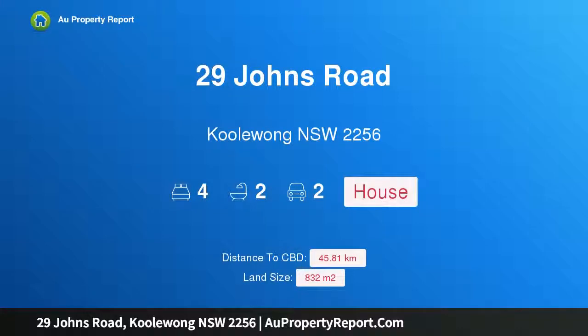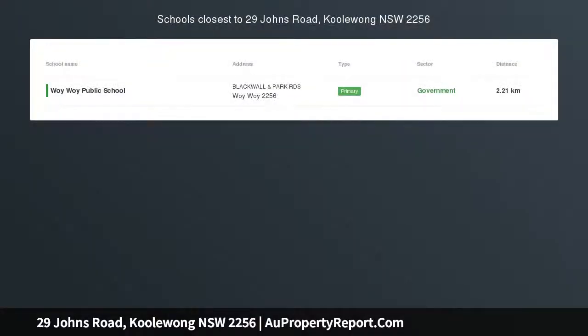Hi, I am glad to introduce Property 29 Johns Road, Kulawang, New South Wales 2256.